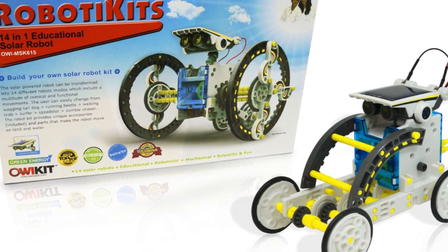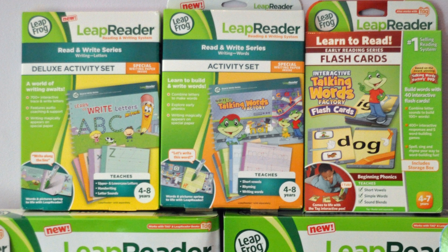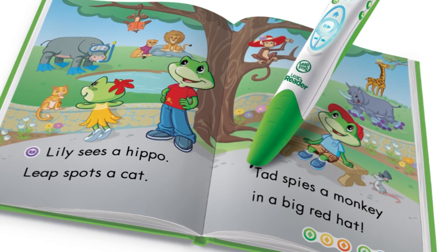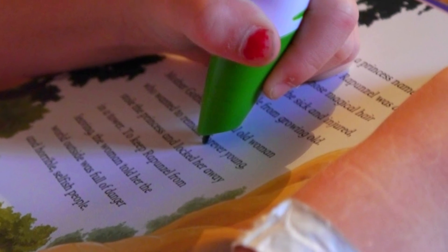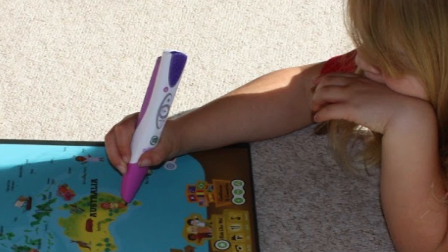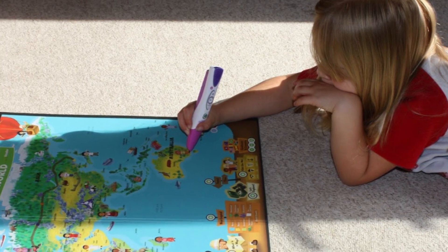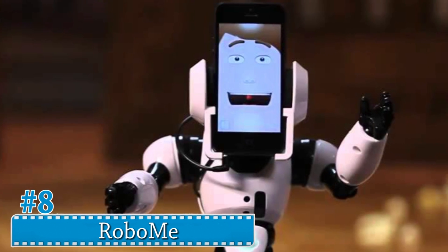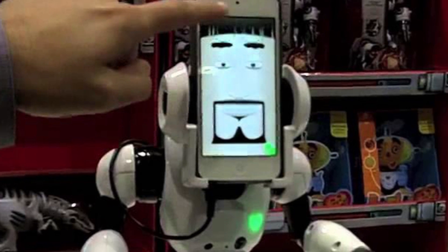Number 9: Leap Reader Pen. The Leap Reader Pen is for children between the ages of four to eight to help them learn how to write. When the pen writes on a compatible scrapbook, the built-in speakers start to flash lights and sounds. The pen only writes on special paper, so children won't be able to write on the walls.